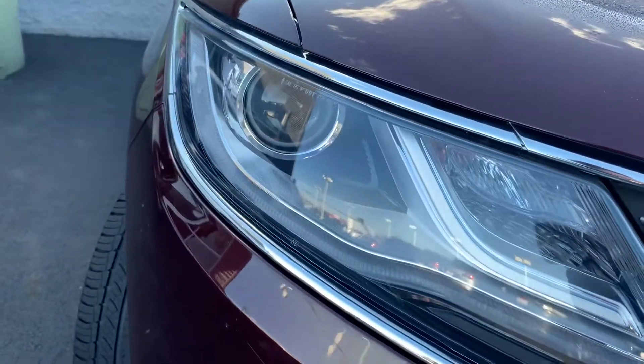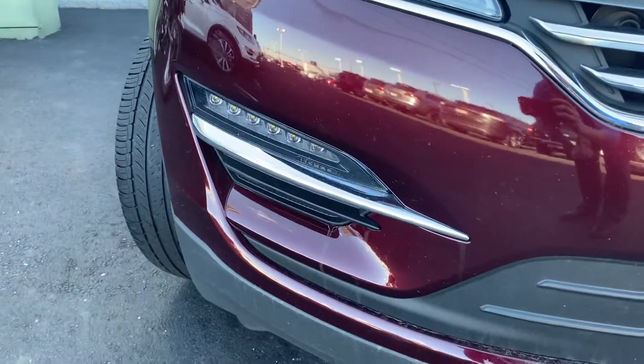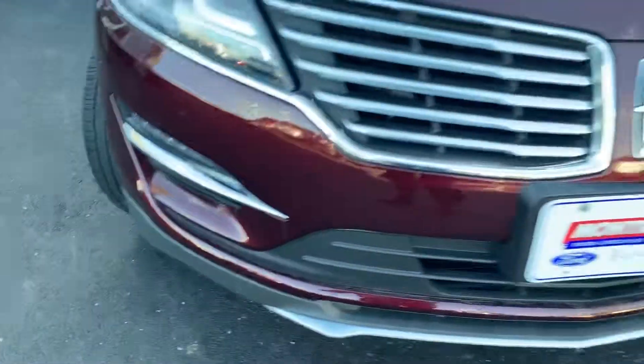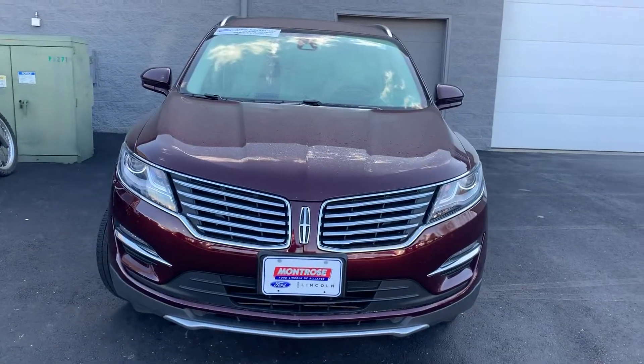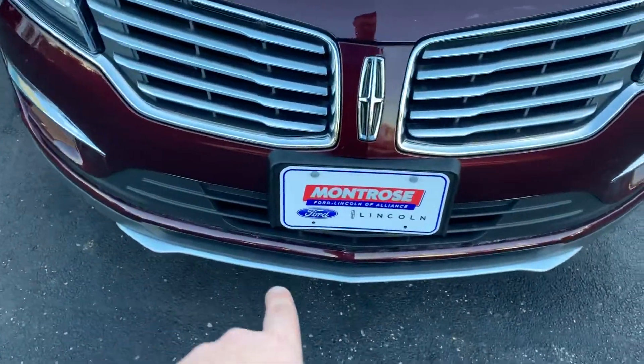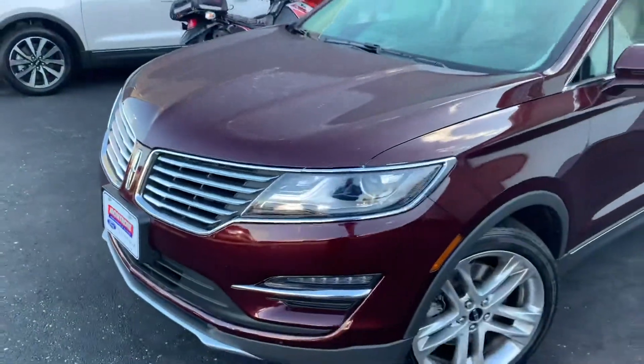HID high-intensity discharge bulbs up front, LED daytime running lamps, and fog lights down below that are also LED — really nice. It has a really aggressive front end with a lot of splitter and some chrome accent at the very bottom, along with Lincoln's wing-style grille.